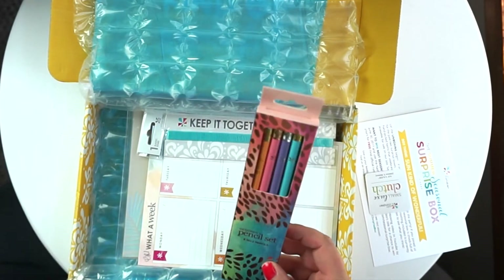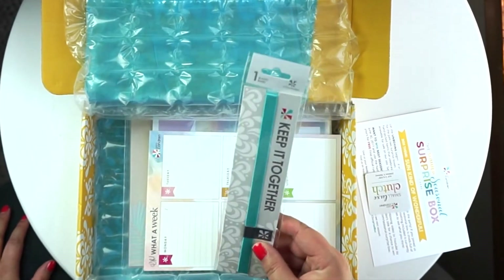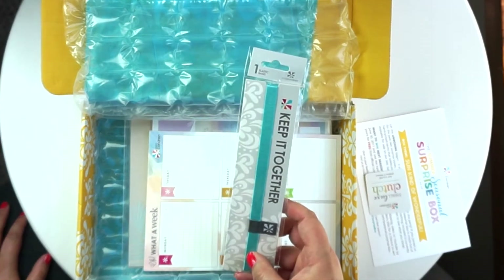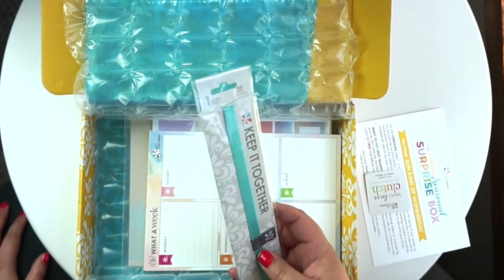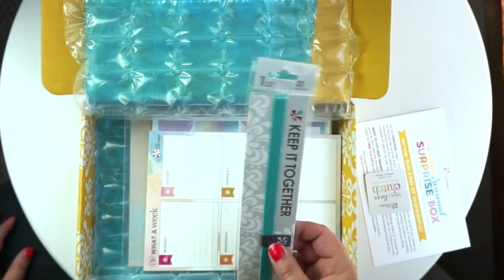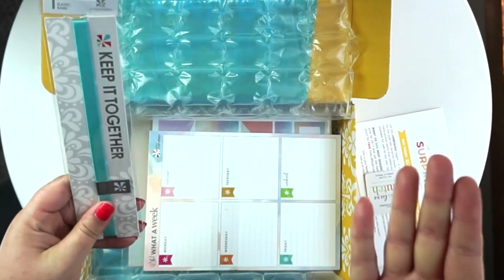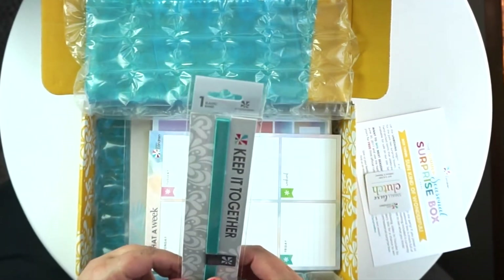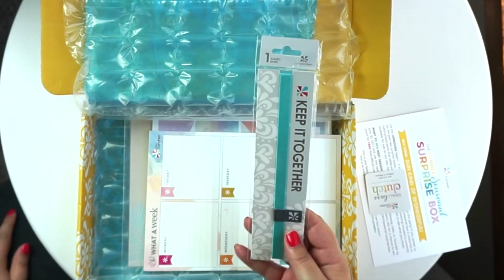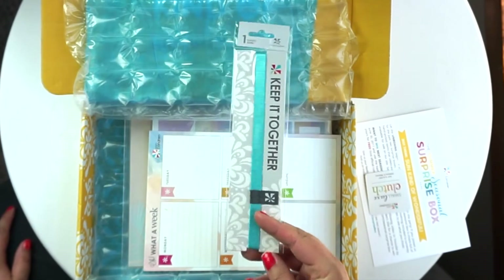A keep it together band — this one is kind of a teal, silky color. I have some of these but I don't really use them. What you do is put them over the open side of your planner to keep your pages shut. I feel like it kind of warps my planner a little bit — squishes it almost too much — so I'm not big on these, but this would be fun to throw in a giveaway.